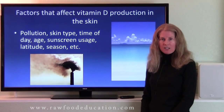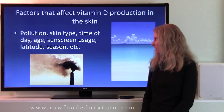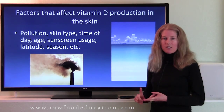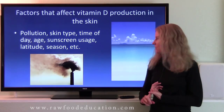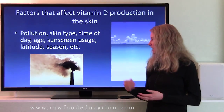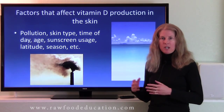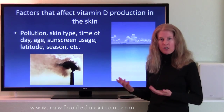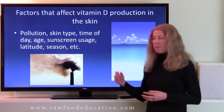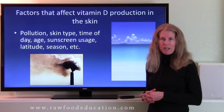There are some factors that can affect our skin's ability to make vitamin D, including pollution, skin type, time of day, age, sunscreen usage, latitude, and season. For example, if somebody lives in an area with significant air pollution, that pollution can potentially obscure the rays of the sun and affect vitamin D production. Skin type or skin tone can certainly affect the body's ability to make vitamin D.